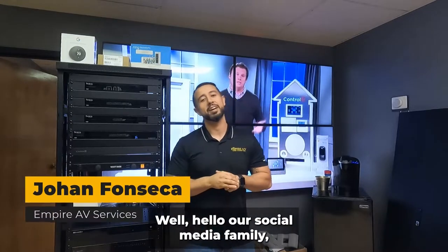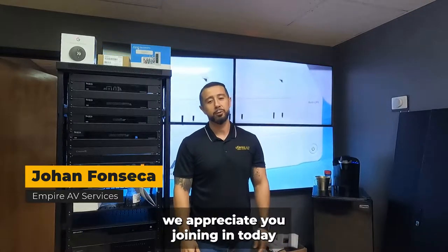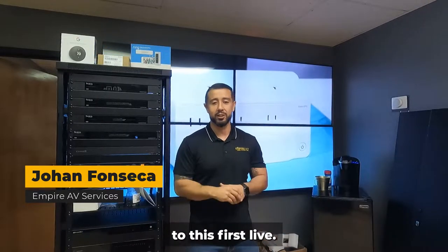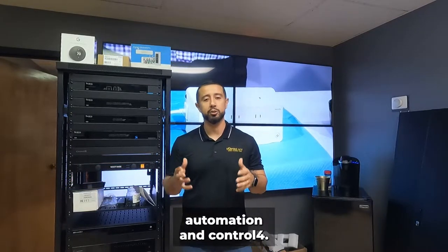Hello to our social media family — Facebook, YouTube, Instagram. We appreciate you joining in today for this first live. The main topic today is home automation and Control4.